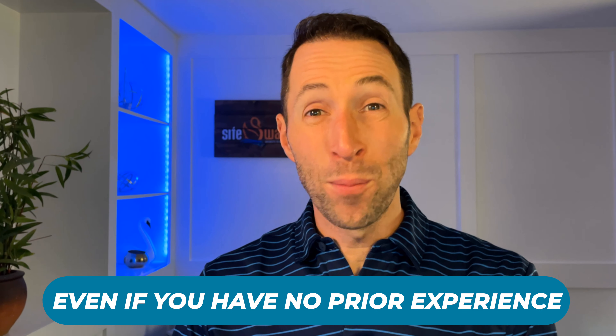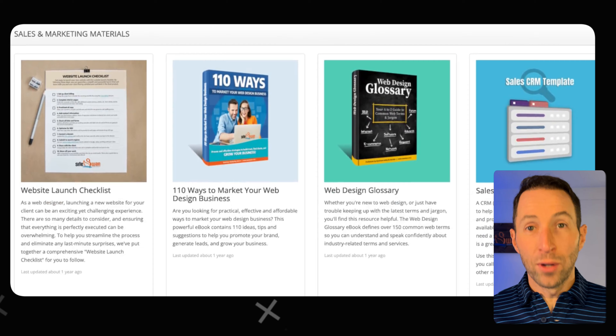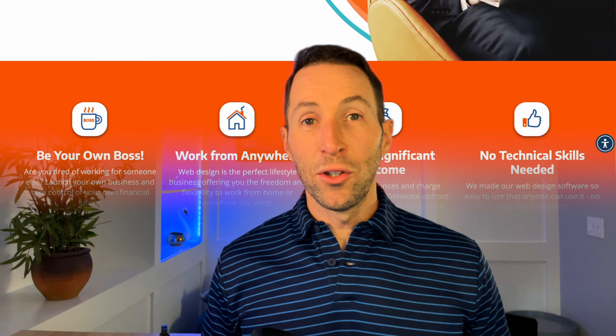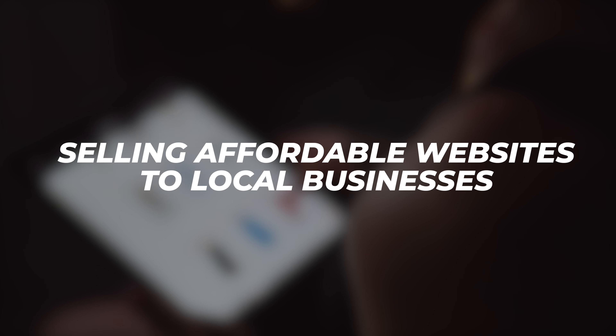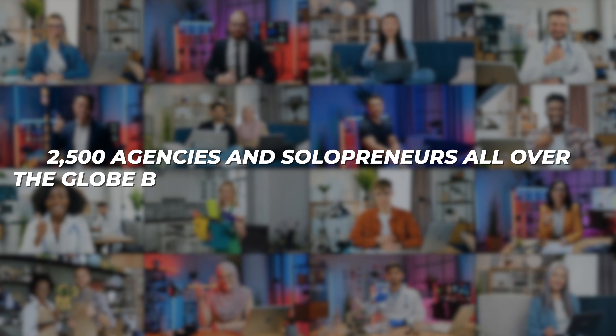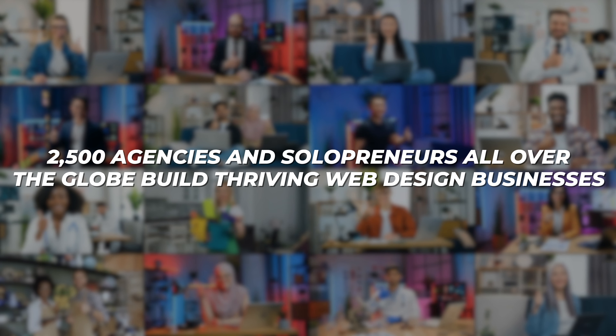It has everything you need to start, run, and grow a successful web design business, even if you have no prior experience. Our turnkey platform provides all the tools, resources, and training you need to succeed. With SiteSwan you can build a steady stream of recurring income by selling affordable websites to local businesses. With five-star ratings on Google and Capterra, our award-winning platform has helped over 2,500 agencies and solopreneurs all over the globe build thriving web design businesses.